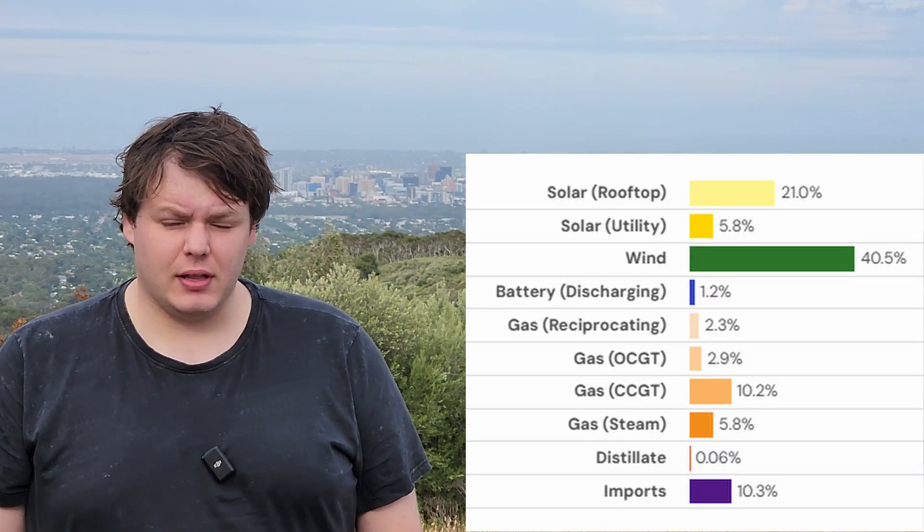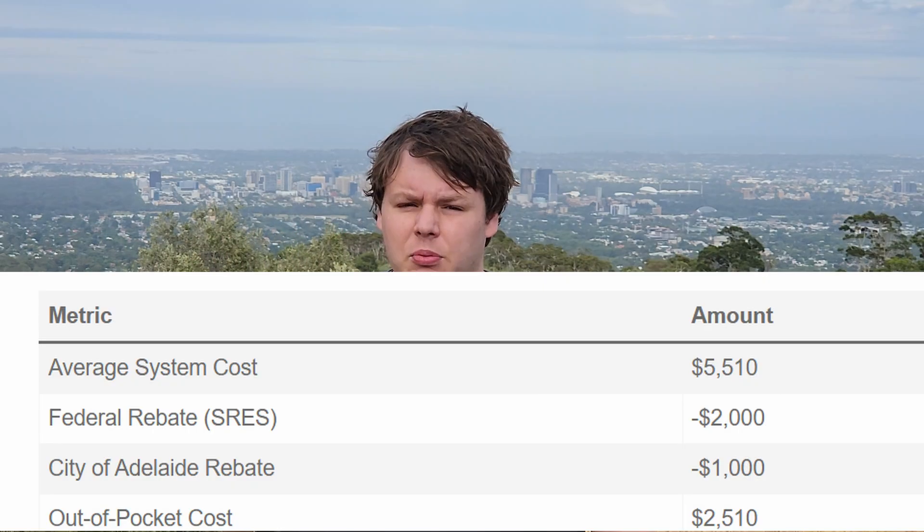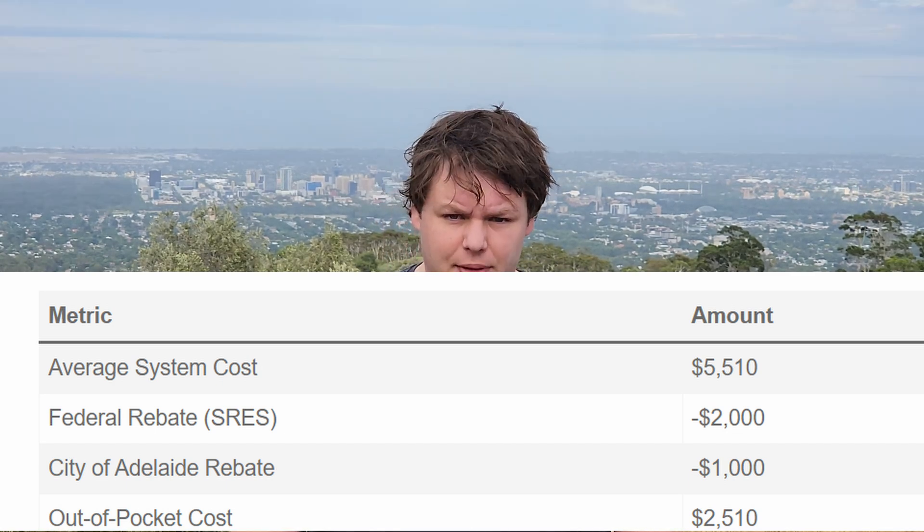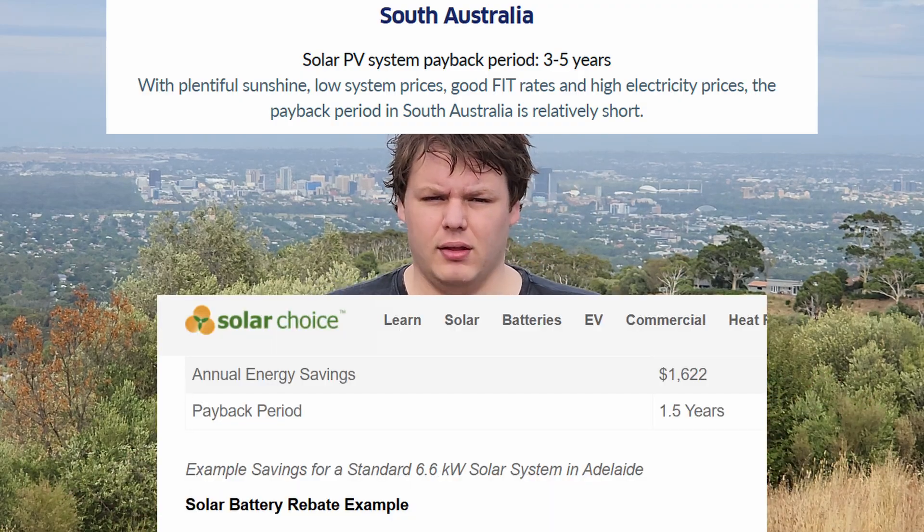About half the houses here have rooftop solar — you can zoom into any block in Adelaide and check. About 20% of power generated in the state last year was from rooftop solar. This is helped by national and state-level incentives. For a standard system, you get about half the cost paid for by the government. This brings the payback time down a lot — estimates range between one and a half years and five years. Even at five years, that's still a 20% return per year.